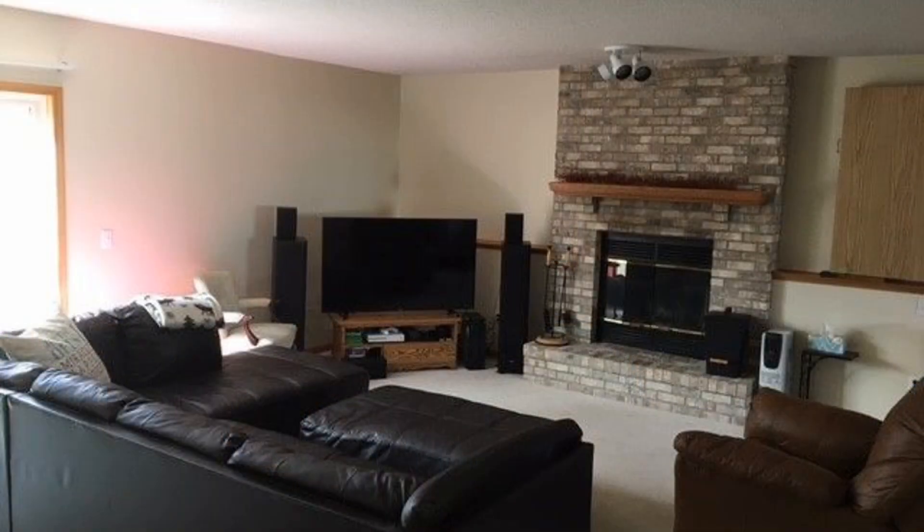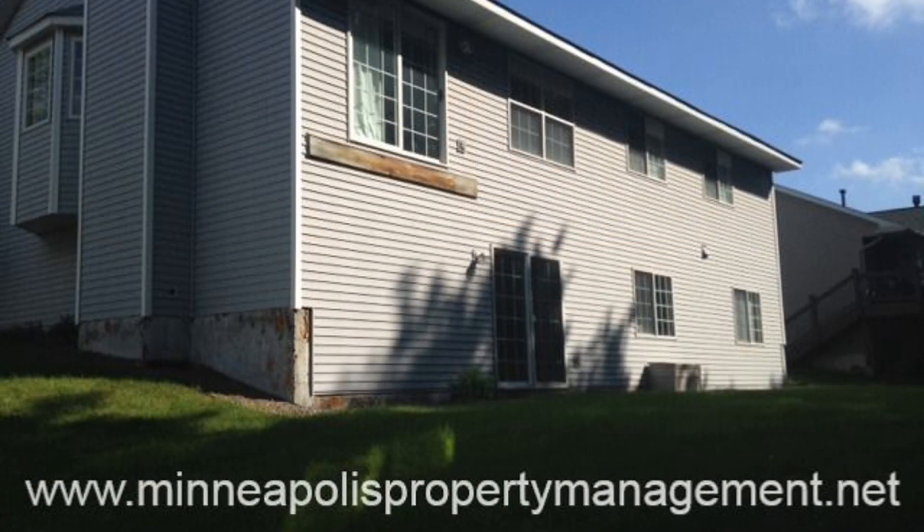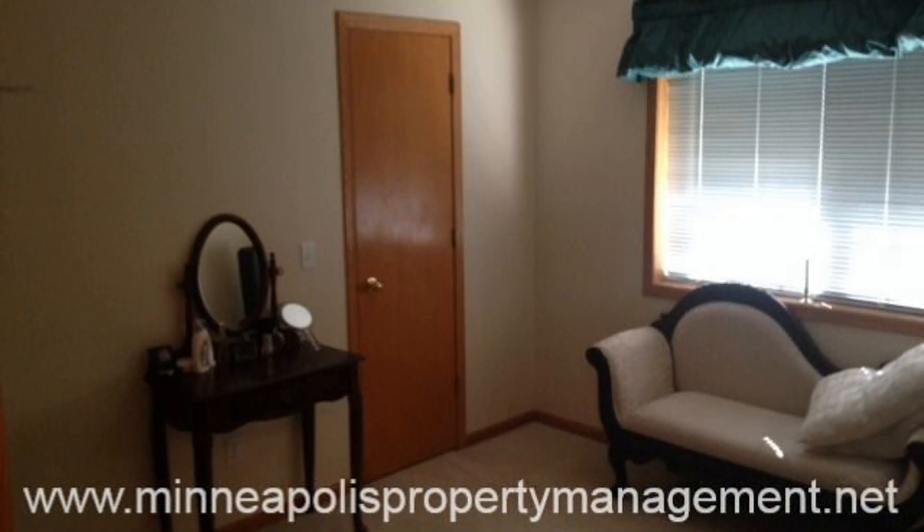The lower level has a great family room with a brick fireplace and an adjoining den area. Walk out into the spacious backyard from the sliding glass door. This property is only 15 minutes away from downtown St. Paul. This amazing home has a lot of great features — it surely won't last long. Check out this property now.